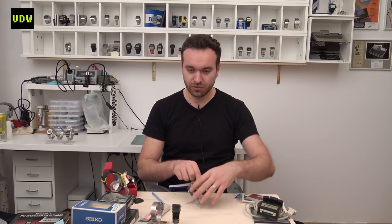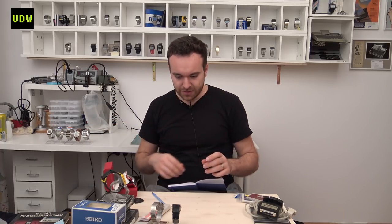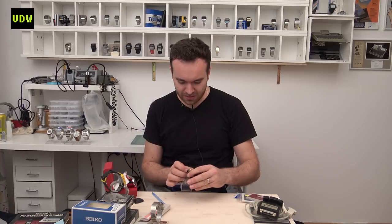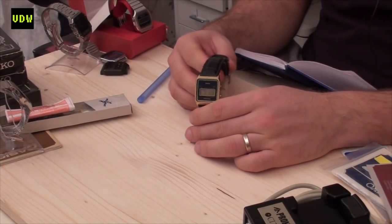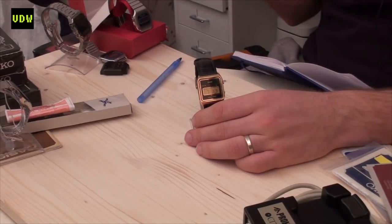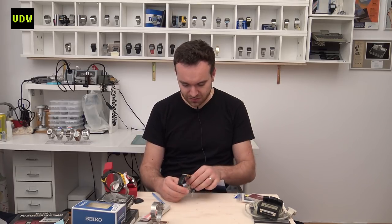Next is a Casiotron that featured in a video where I did the challenge of finding a module with missing segments, buying it from eBay, and trying to fix it. In the end it was a successful fix — you can find those videos in my channel. It's a simple Casiotron and I believe it was about $20.